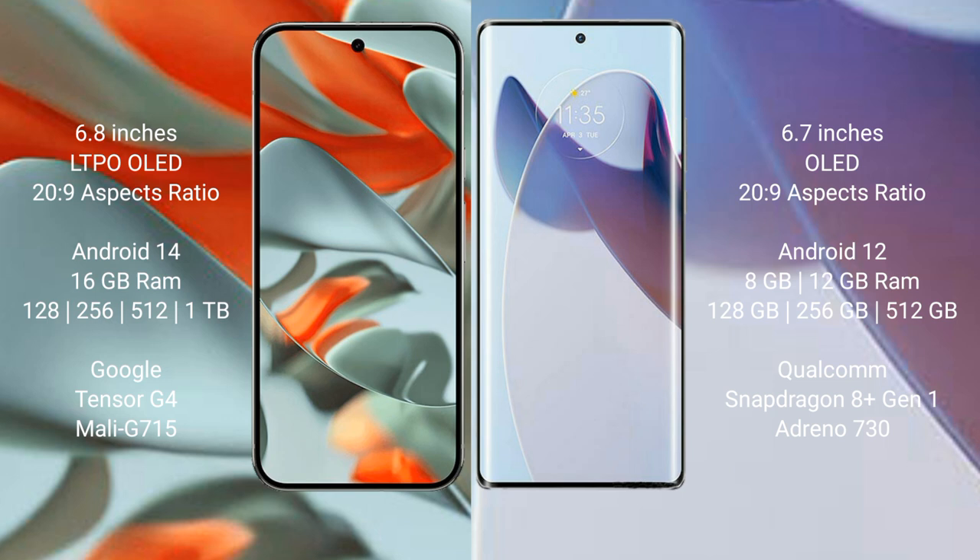The Motorola Moto X30 Pro comes with 8GB or 12GB RAM and 128GB, 256GB, or 512GB internal storage. It is powered by the Qualcomm Snapdragon 8 Gen 1 processor with an Adreno 730 GPU.